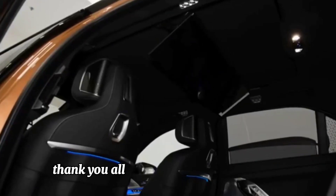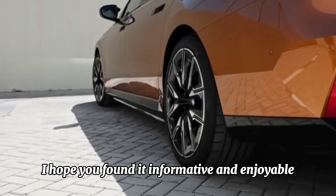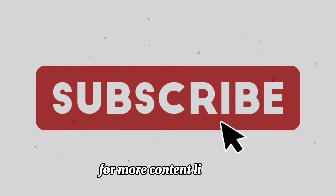Thank you all for tuning in to today's video. I hope you found it informative and enjoyable. Don't forget to hit the like button if you liked what you saw, and subscribe to our channel for more content like this.